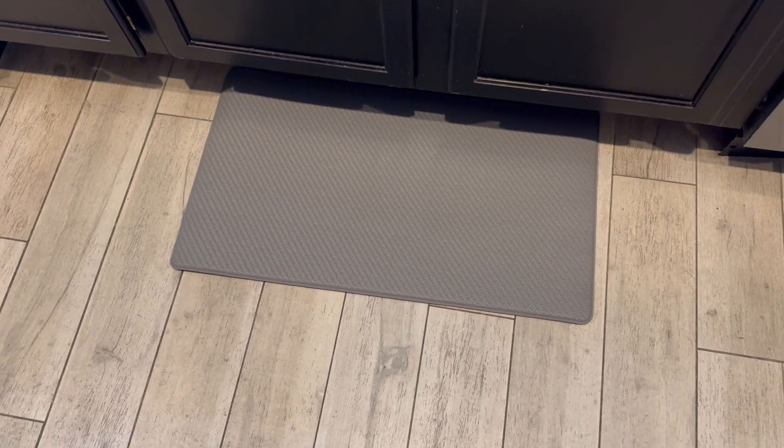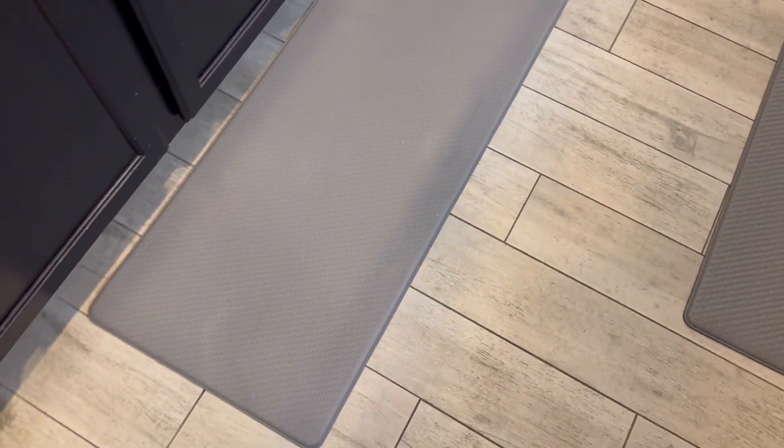This smaller one is 17 inches wide and 29 inches long. We'll give you an up-close look at it — there's a little bit of texture there but it's extremely easy to clean, and you can see where my foot just was. There's a footprint because it's kind of like a memory foam type of feeling.